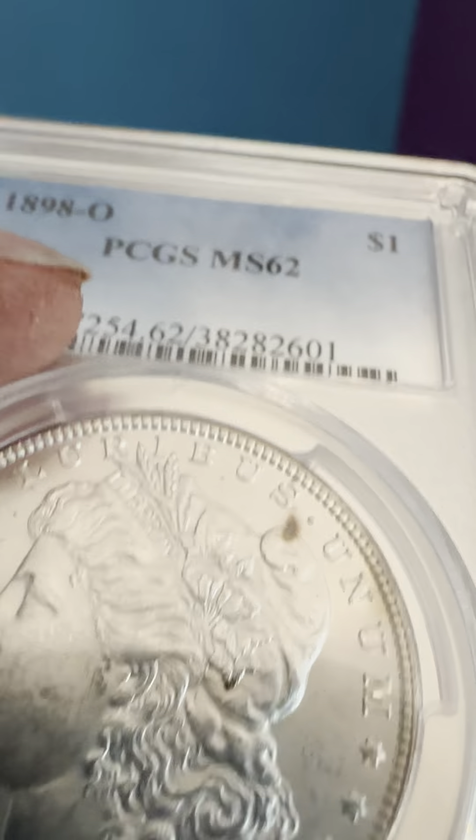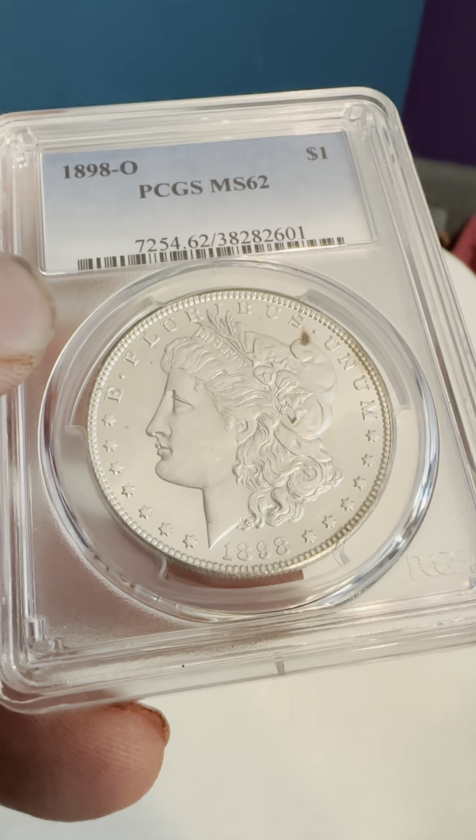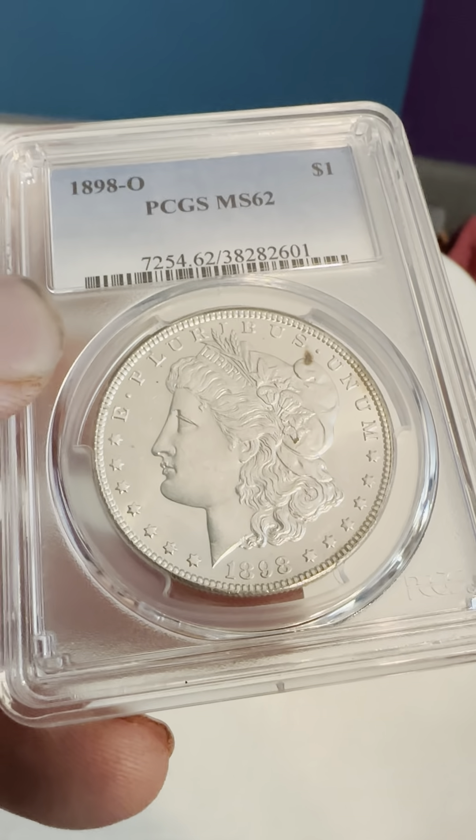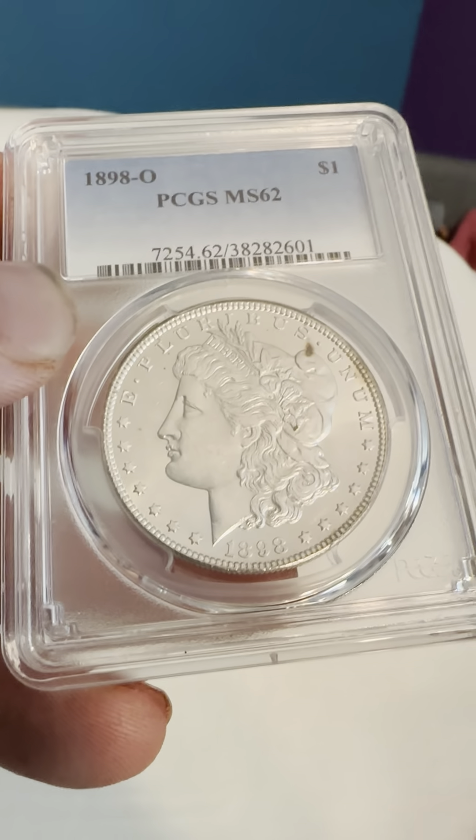'In God We Trust' on the read-it edge. We have the eagle feathers, the fine arrows, and just an overall beautiful coin. It should probably be a higher grade in my opinion, but PCGS has stringent standards.